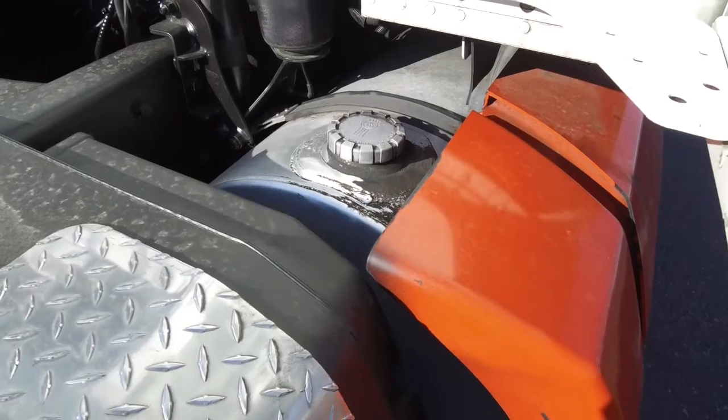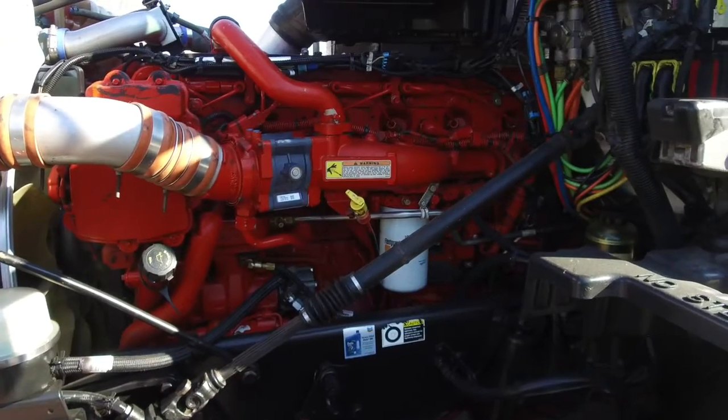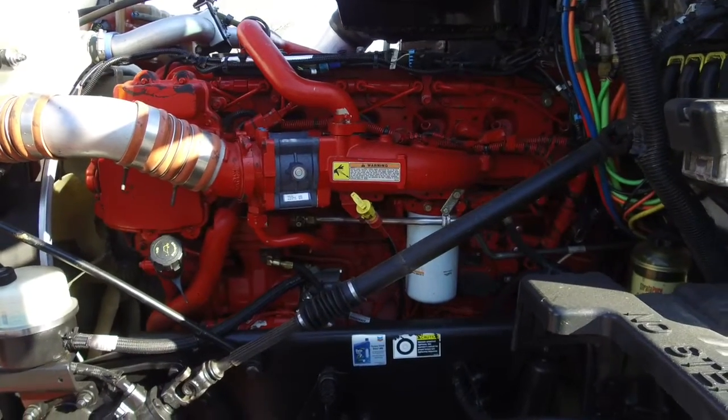This truck comes with dual 120 gallon fuel tanks. Nothing but the best under the hood — a Cummins ISX 15 with that Eaton Fuller 10 speed transmission.